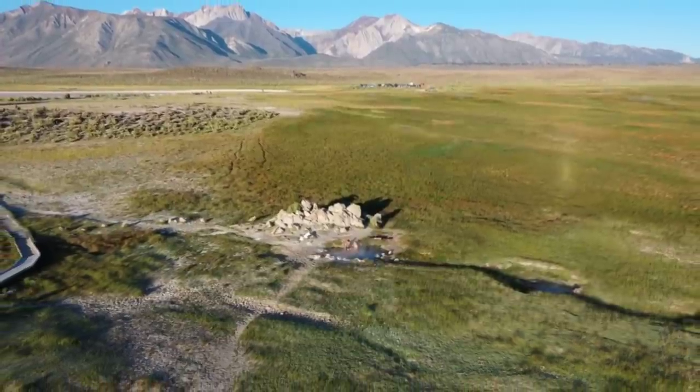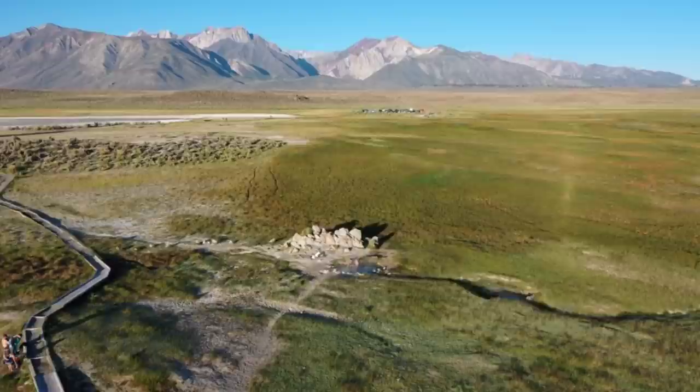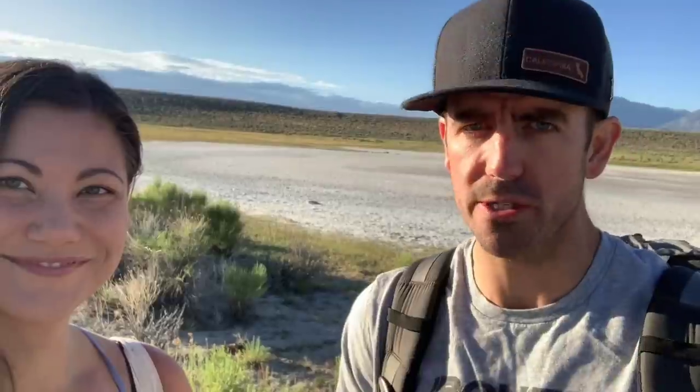We're staying right near Mammoth Mountain, and to get here it's about a half hour. We're here in June and sunrise is about 5:30. I know it's early, but I highly recommend coming here for sunrise — it was gorgeous. There are a few other hot springs nearby, so we're going to go check out some of those.